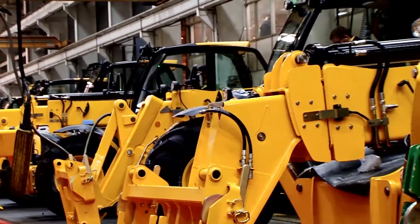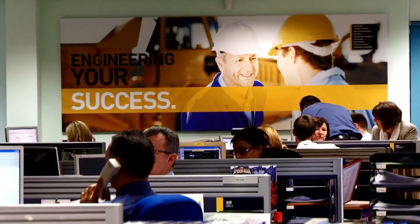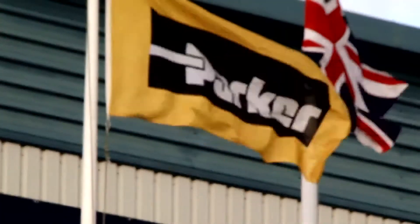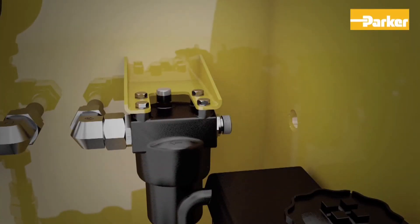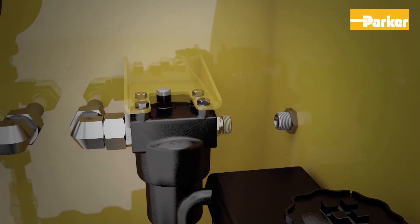Manufacturers these days face increasing and often conflicting demands as they design and develop machines, both in terms of energy efficiency, complexity and machine performance. Working with Parker, customers can see real improvements just by making simple design changes. In this example, we've replaced the bracket mounting the components with simple connectors, saving space and weight all in one go.